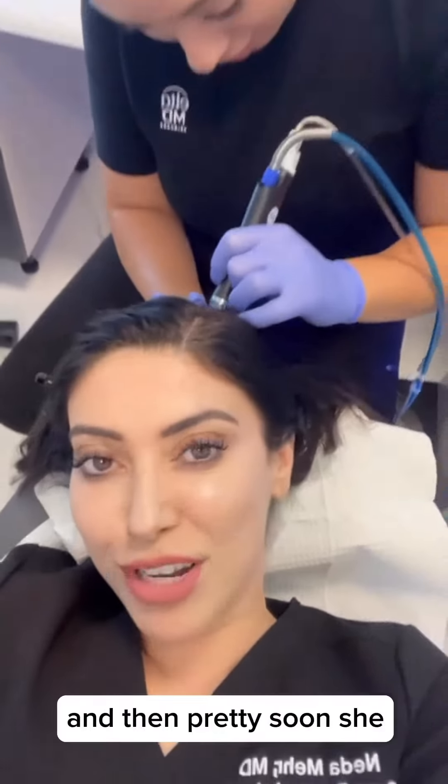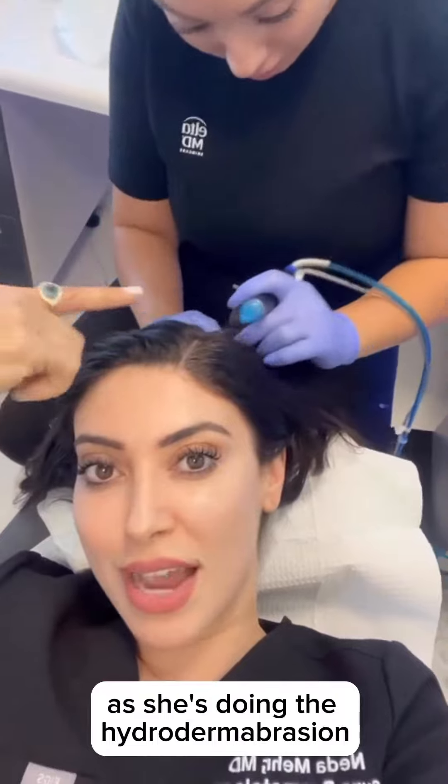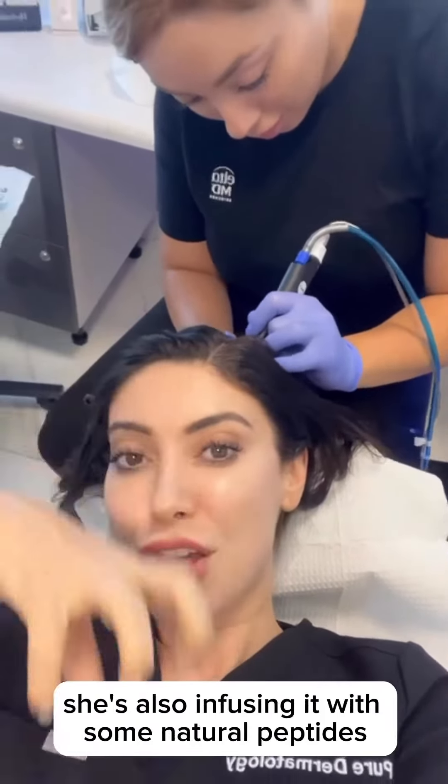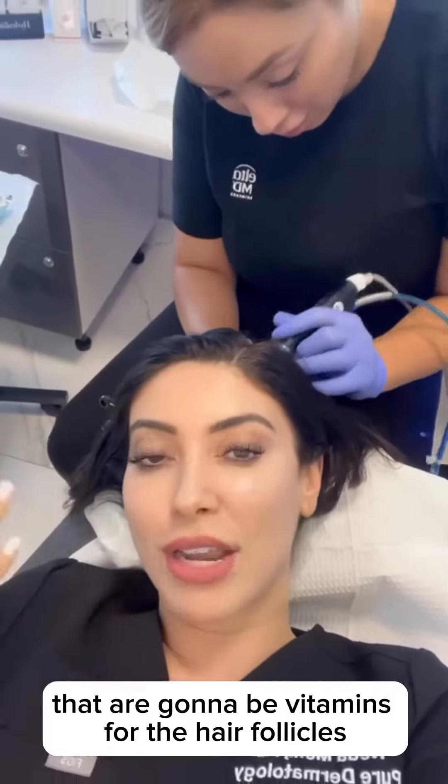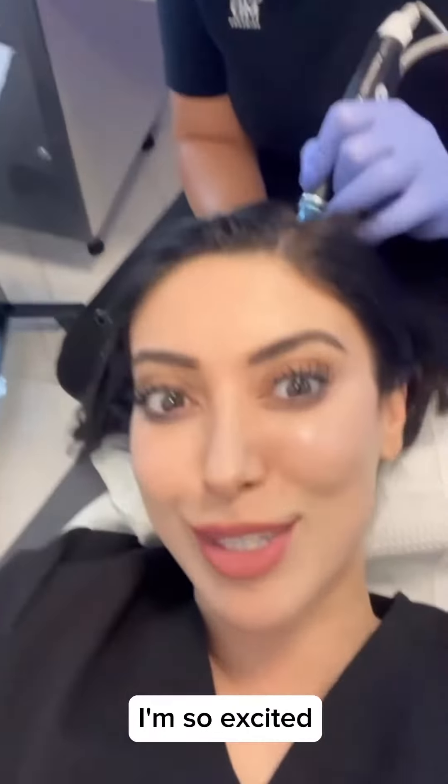As she's doing the hydrodermabrasion and unclogging the dead skin cells, she's also infusing the scalp with natural peptides that act as vitamins for the hair follicles. I'm so excited!